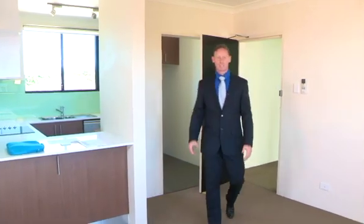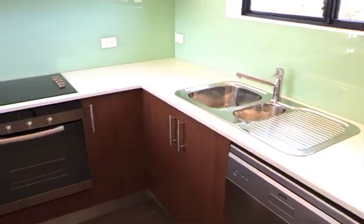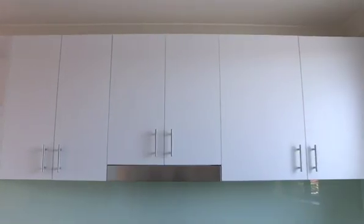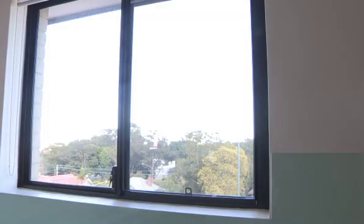Wow, what a stunning apartment as you can see. What an immaculate kitchen — Caesarstone bench tops, stainless steel appliances, heaps of cupboard space, dishwasher with heaps of light seeping through.